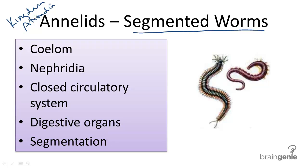As opposed to flatworms and roundworms, annelids have a coelom, meaning that it has a body cavity in its mesoderm during early development, which can allow for more complex organ systems to develop, such as nephridia. Nephridia are kidney-like structures for excretion.